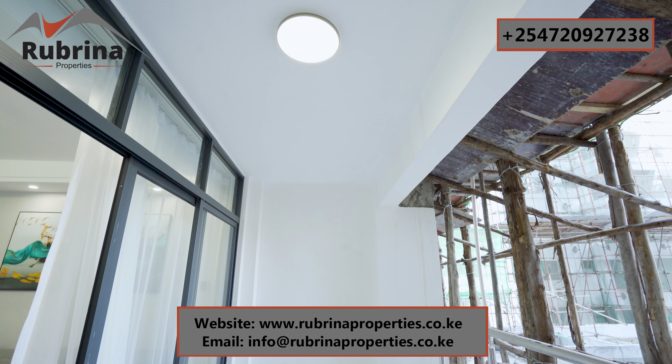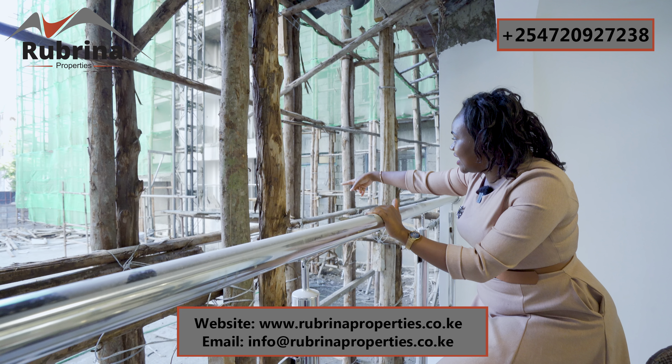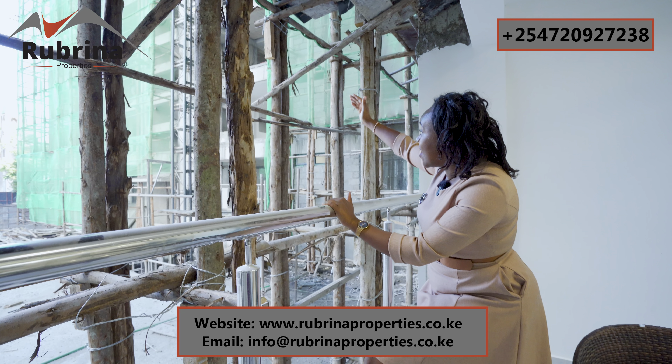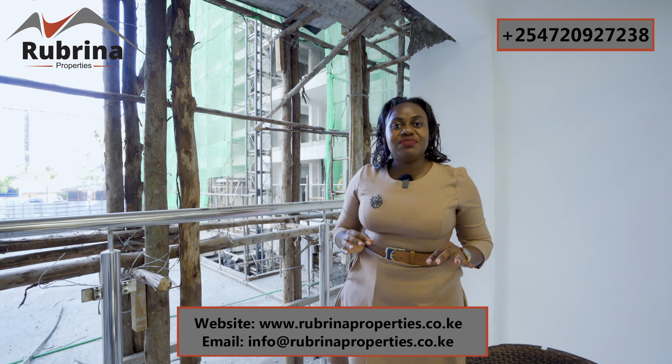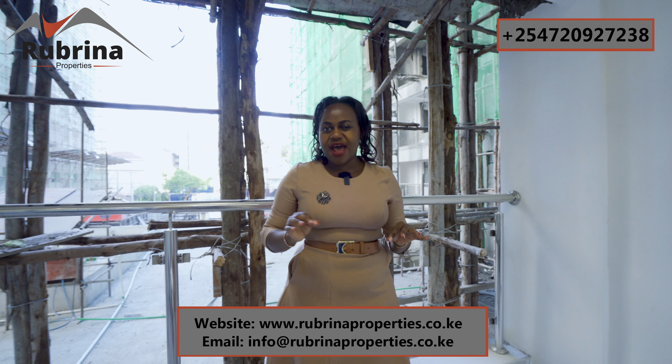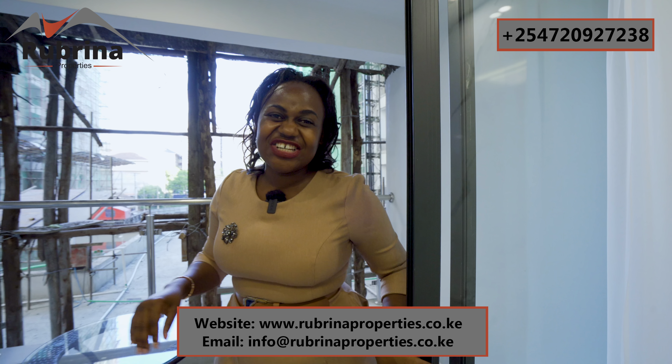We're going to have this block and another block on the other side. The elevators are still operational — those are construction elevators. This is a 17-story building, and at the moment we are almost done with the superstructure. The interior fittings are ongoing as you can see.